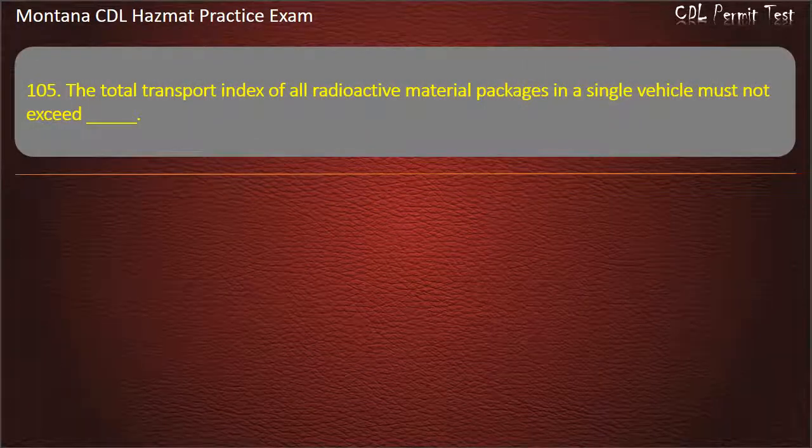Question 105. The total transport index of all radioactive material packages in a single vehicle must not exceed: 100; 10; or 50. Answer: 50.